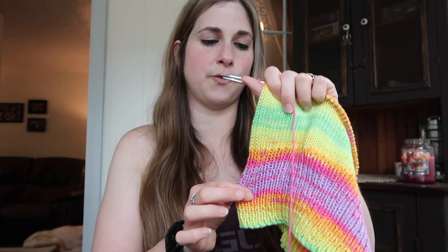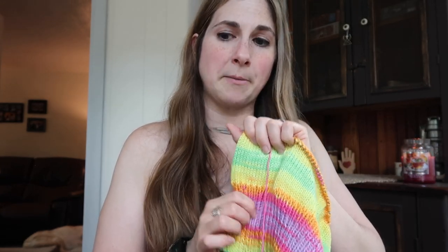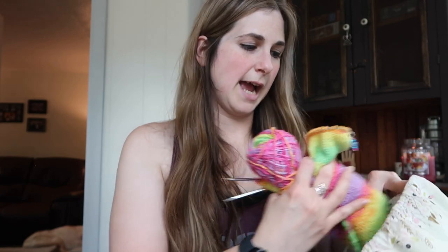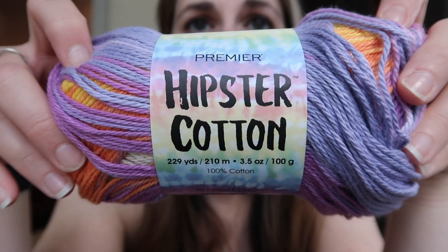I went down two sizes for the ribbing — down to a size 4 — because I tend to like that with sweaters. I can't wait to work on this more; the colors are really calling to me. I've found that I am very color-driven on my projects. I have a hard time working on something in a plain color, which is a problem because it's nice to have solid-colored pieces in your wardrobe, but colorful is what I like to knit. This is Premier Hipster Cotton and it's really really nice.